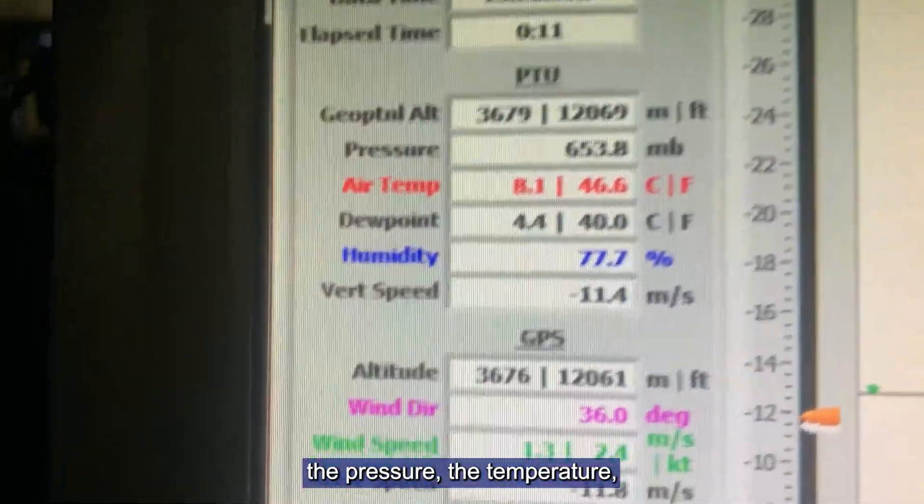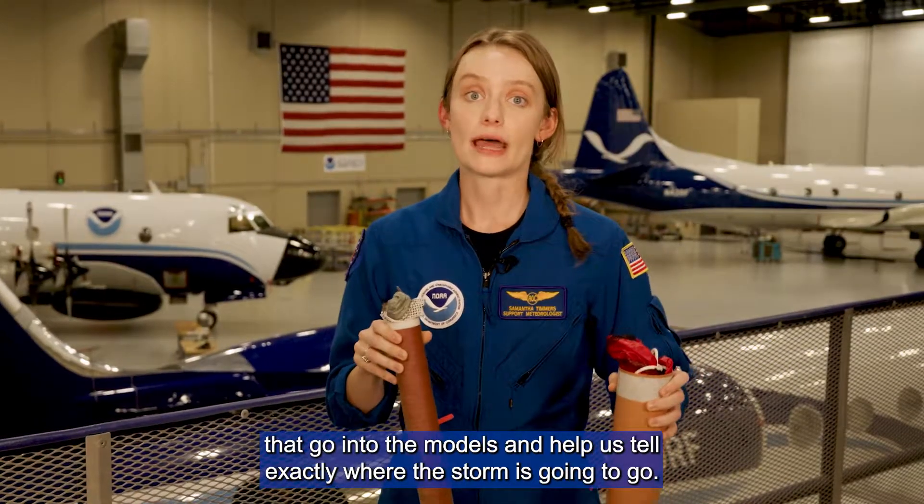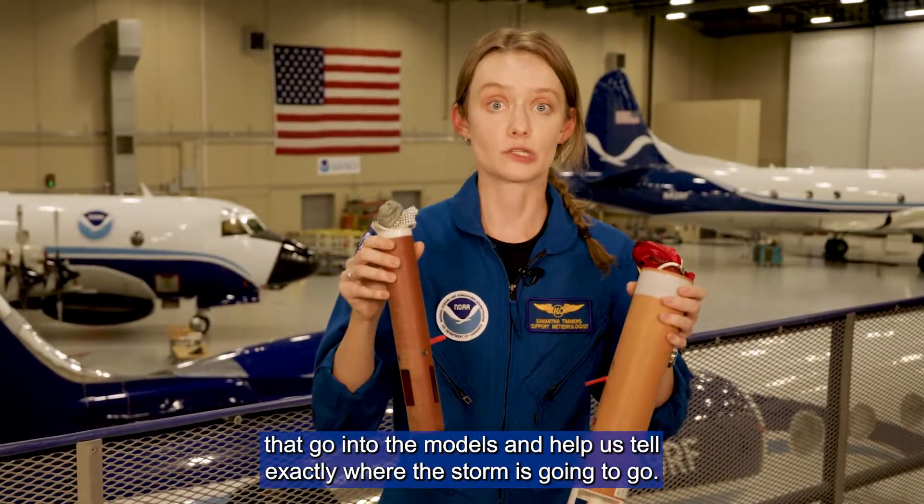The pressure, the temperature, the humidity, and the wind speed — all of those really important variables that go into the models and help us tell exactly where the storm is going to go.